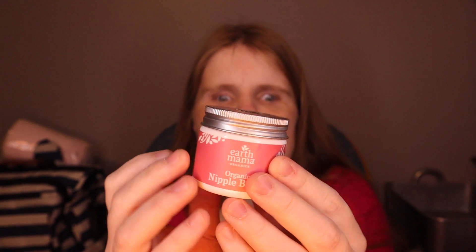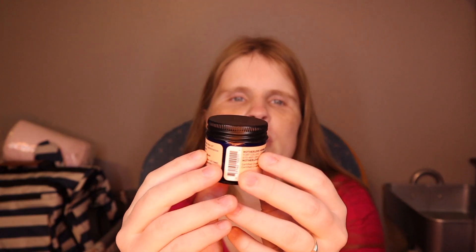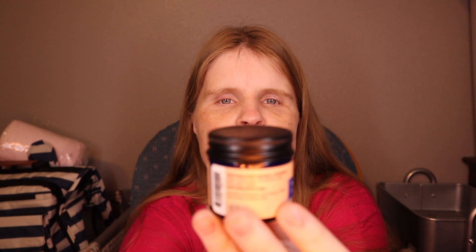For your nipples — because they might feel a little dry or chapped and sore — I have two different types of cream. I have a Mother Love cream and an Earth Mama cream. This one is the Nipple Butter. Everything will be linked down below; they are affiliate links. I've used these with my last several babies and I like them a lot better than Lanolin.